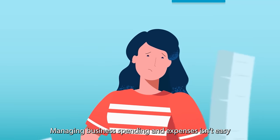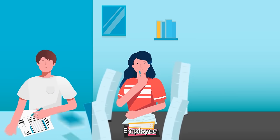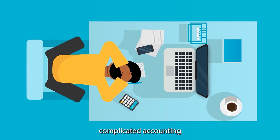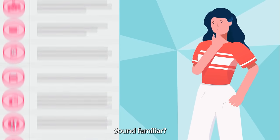Managing business spending and expenses isn't easy, whether you're a business owner, employee, or accountant. Stacks of admin, complicated accounting, losing track of purchases. Sound familiar?